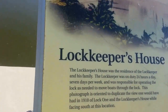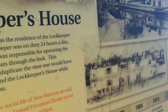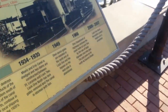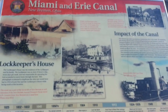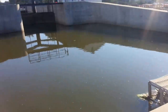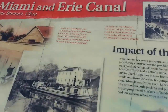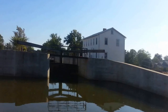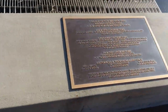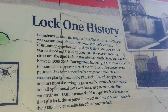That right there looks like the lock keeper's house. Here's a little bit of information about the Miami and Erie Canal through New Bremen, Ohio. This is Lock One Park right through here, and the lock keeper's house is right over there — I don't think that is open unfortunately. Here's a little bit of history about Lock One right here.